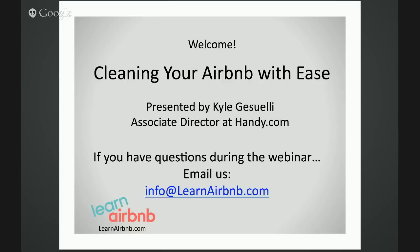Live listeners, stick around to the end of Kyle's presentation — he has a very special offer for you. So without further delay, I'd like to turn everything over to Kyle. Kyle, would you please teach us all the tips for keeping your Airbnb rental's cleanliness on the up and up?